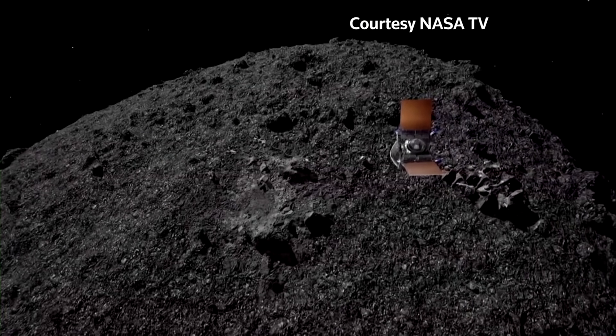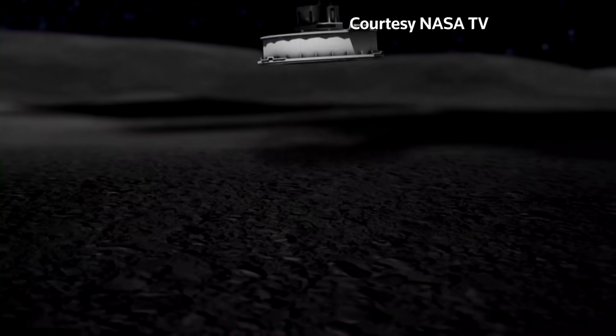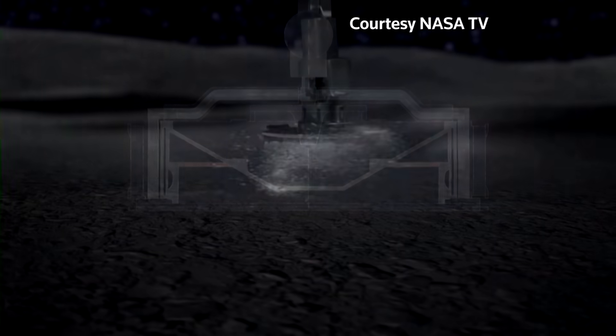NASA's OSIRIS-REx spacecraft performed a complex maneuver to drill into the Bennu asteroid for five seconds to retrieve the sample.